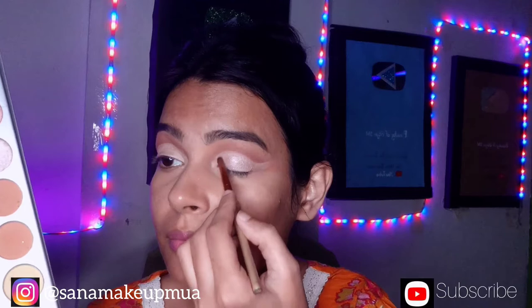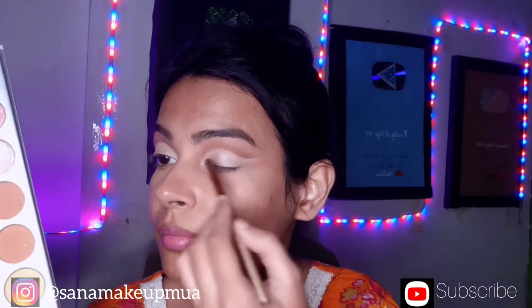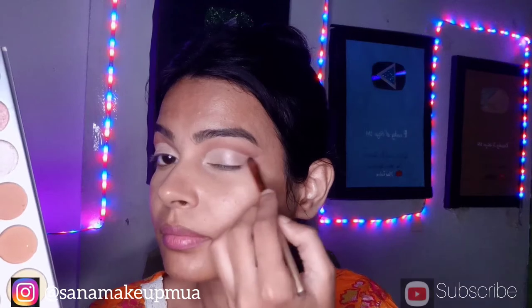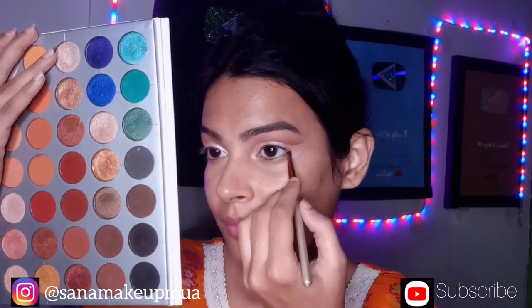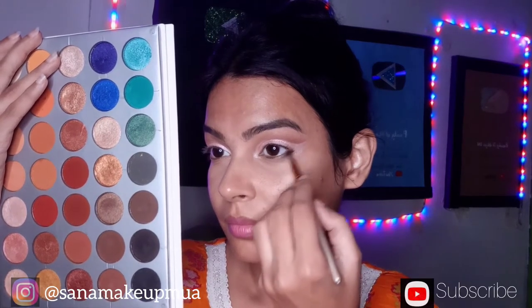This shade is very light, but if you want, you can tap your finger with a darker shade. Then I apply a black shade on my waterline. This shade is applied from the outer corner.